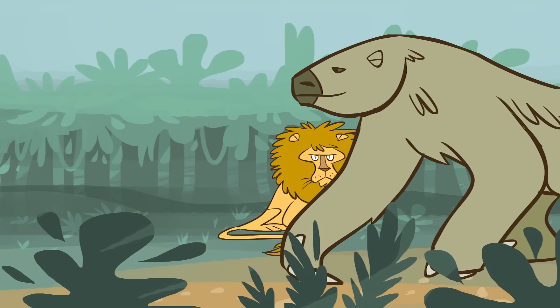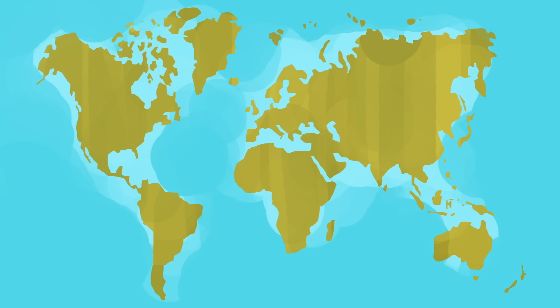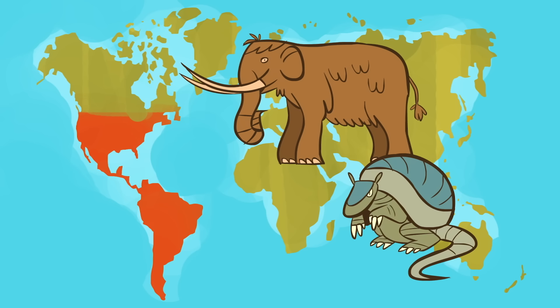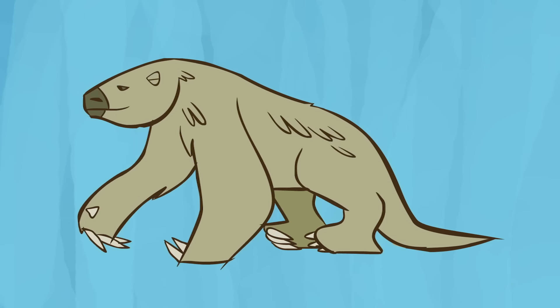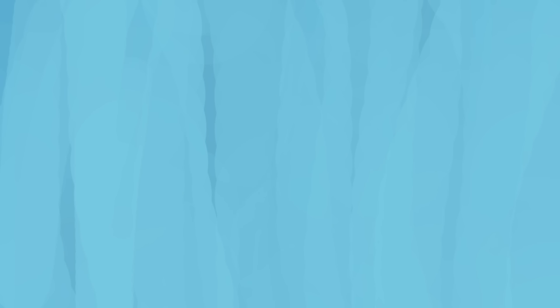Prehistoric ground sloths first appeared around 35 million years ago. Dozens of species lived across North, Central, and South America, alongside other ancient creatures like mastodons and giant armadillos. Some ground sloths, like the megalonicid, were cat-sized, but many were massive.